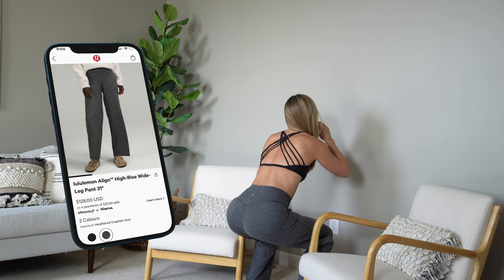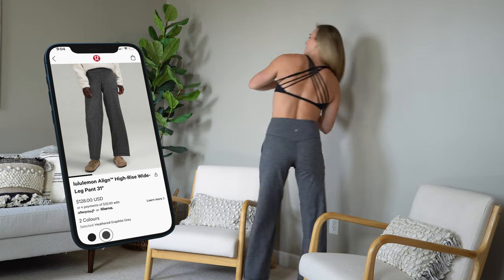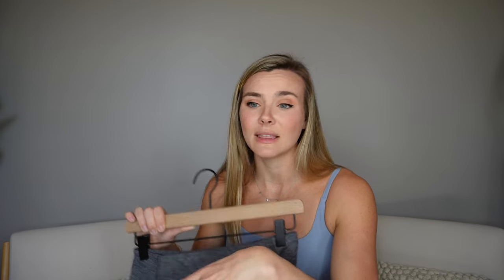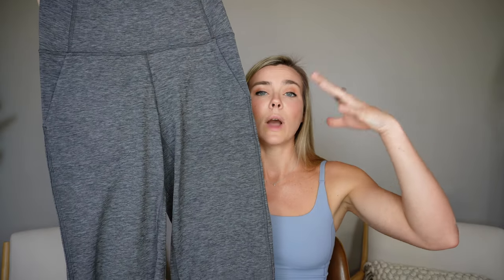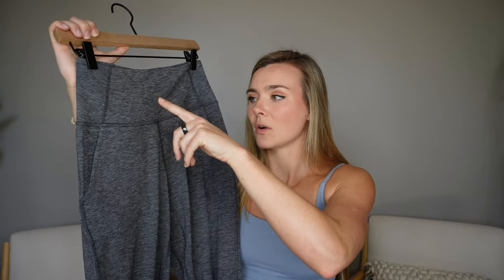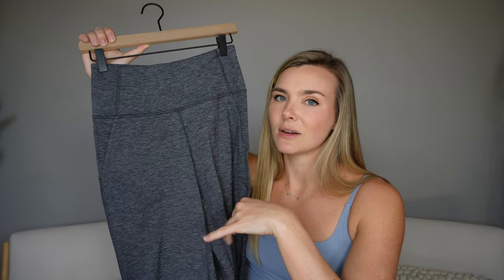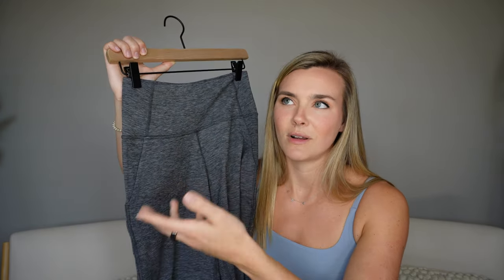They fit true to size — I got my size six and they fit really well. If you've tried any of their Align bottoms before, it fits just like that. Main difference between these and the Groove Pants or Mini Flares is that it's a wide leg all the way down. If you tried the Instill Tight when they brought that back, it fits really similar — just shorter and without the drawcord. The leg fit better on the Instill Pant, the waistband was a little tighter; on these the legs are a little too short but the waistband is more comfortable.